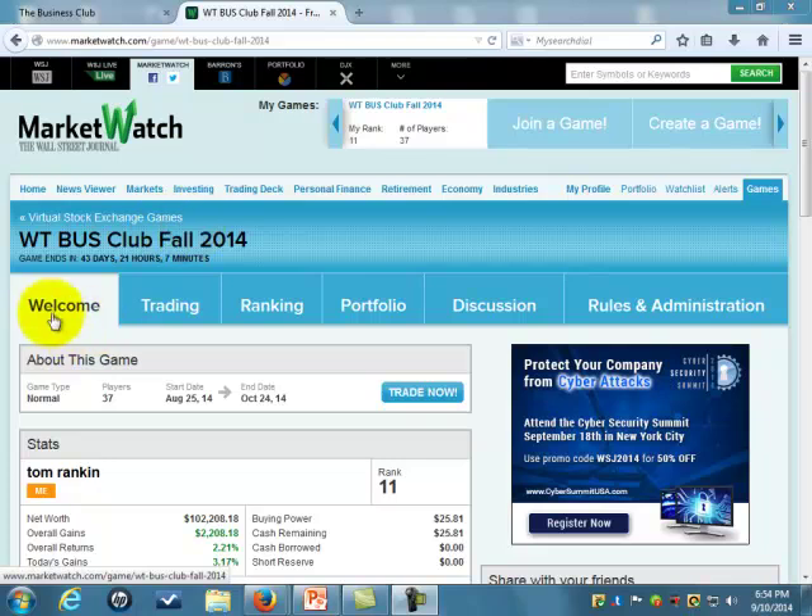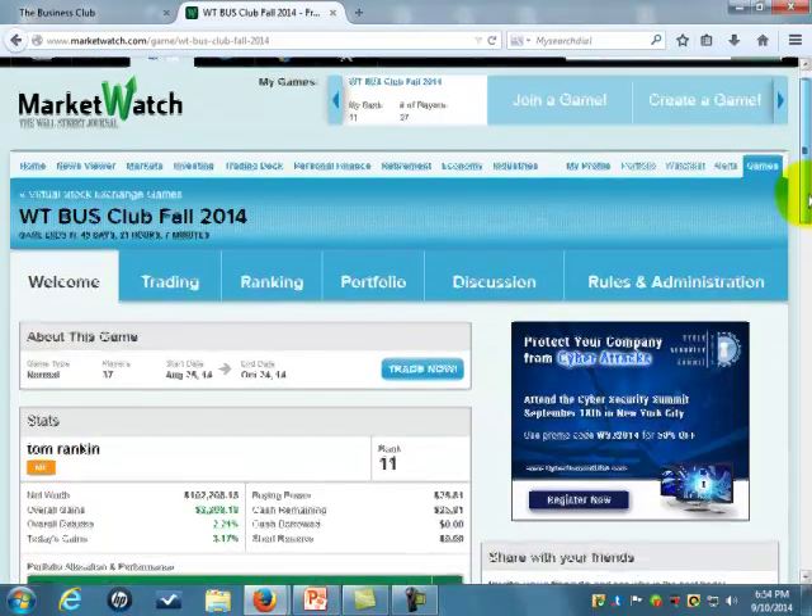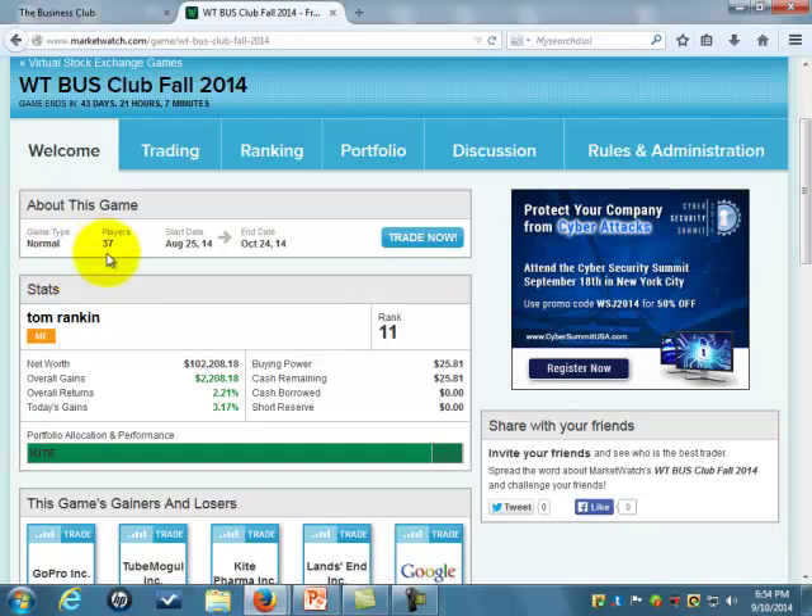It's a virtual stock game and you see these tabs. You have the welcome, which we're on now. This is if I want to buy or trade. This will give me the rankings. The portfolio will tell me what I own and if I want to sell. And then there's discussions and rules administration, which you folks won't need to use. But here it is about the game — it tells me there's currently 37 players and it started October 20th, August 25th. We'll let it end. And it gives me a tab to go to training.